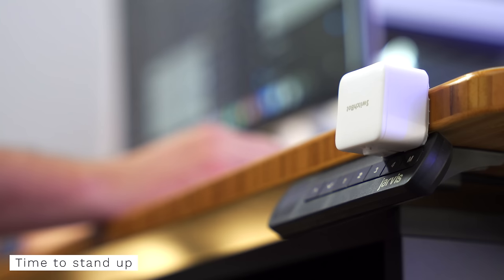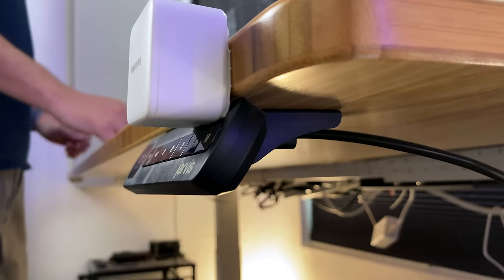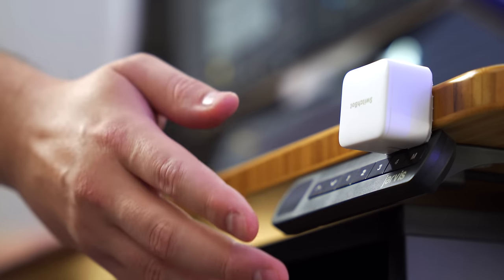If I've been sitting for a long time, my desk will automatically go up so I have to stand. This helps me use my standing desk and be less lazy. Or does it make me more lazy since I cannot press a button a few feet away? I don't know.